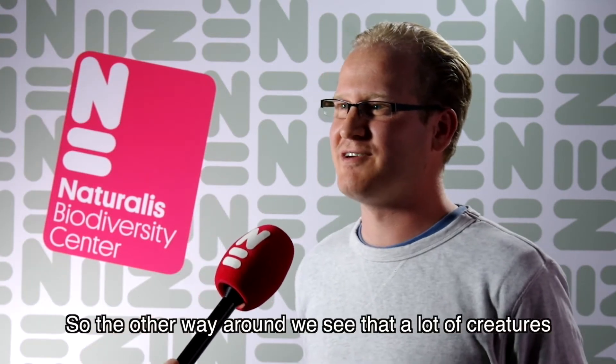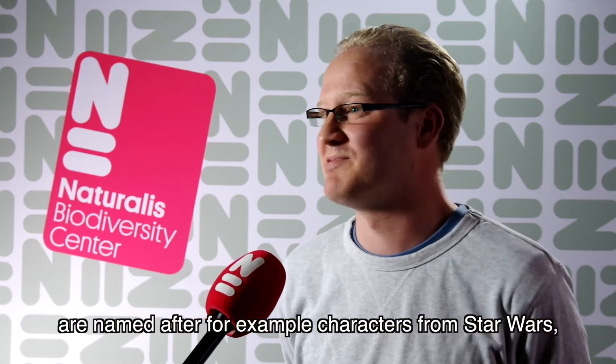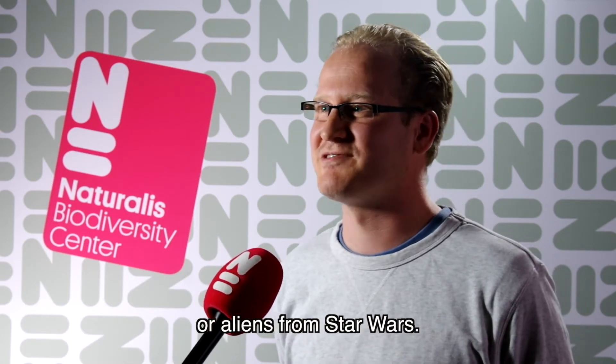How did Star Wars influence the biodiversity on Earth? The other way around, we see that a lot of creatures discovered on our own planet are named after characters or aliens from Star Wars.